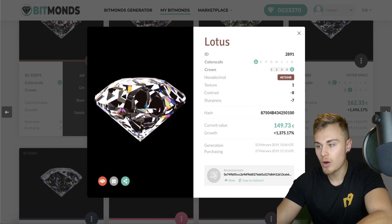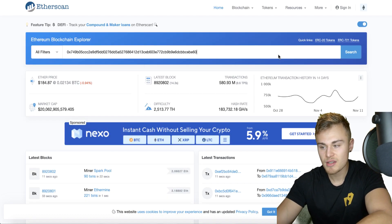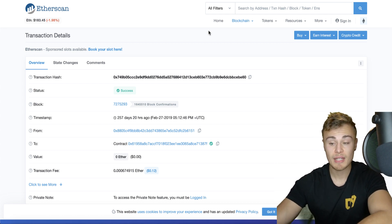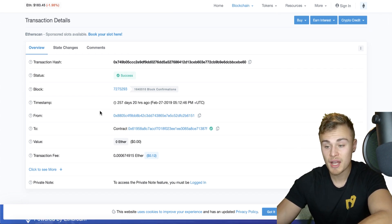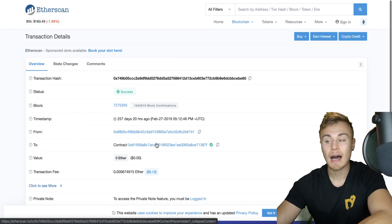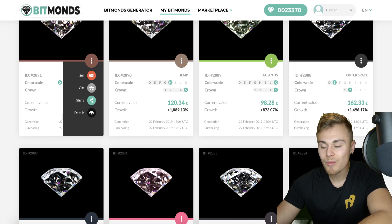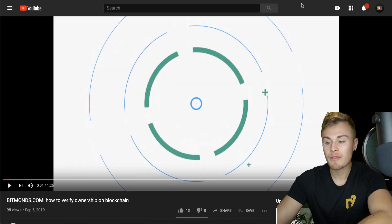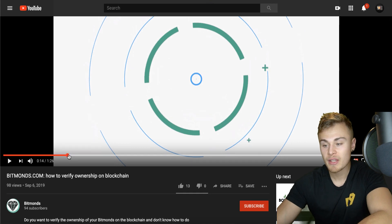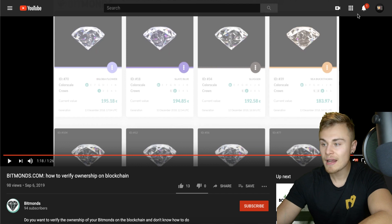When you click on details, you'll get brought up the blockchain hash. You just click copy to clipboard, go to the EtherScan website, click paste, click search, and you can see that each digital diamond is backed by its own transaction hash. You can see pretty much all the information you want in regards to what exactly the Bitmond is — where it is, what it is, what it's doing. They do have a video up at bitmonds.com on how to verify ownership on blockchain, which explains everything. So check that out as well.